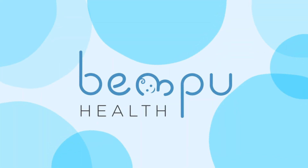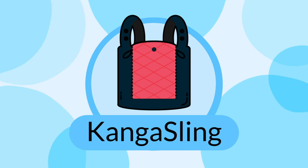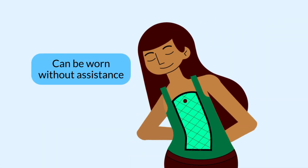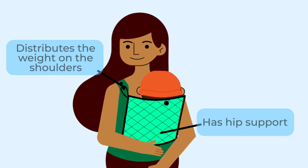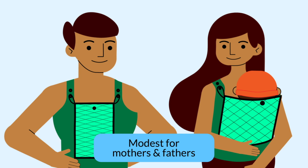At Bempu Health, we offer tools to help parents provide regular kangaroo care for their newborns. The Bempu Kanga Sling makes doing kangaroo care easy for long periods of time. The Kanga Sling can be worn without any assistance and allows easy breastfeeding. It has hip support for the newborn, distributes the baby's weight on the shoulders and not the back, and is modest for both mothers and fathers to wear.